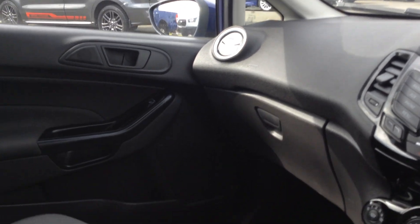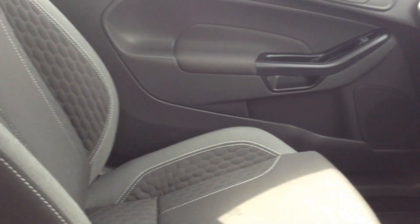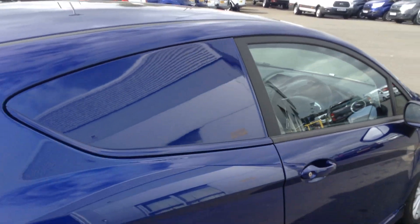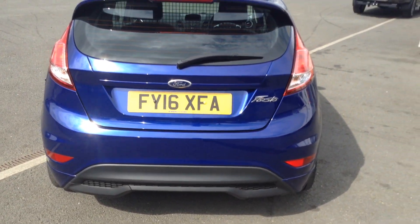There's plenty of leg space for the passenger, again with the sport seat and the charcoal effect cloth. As you come around to the rear of the vehicle, you can see that rear diffuser.